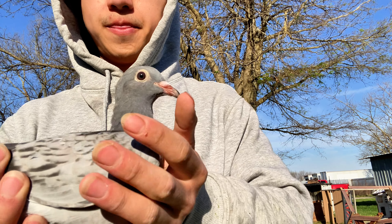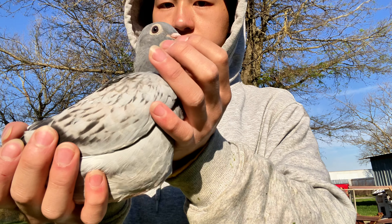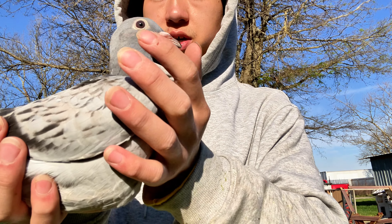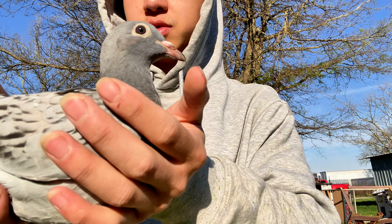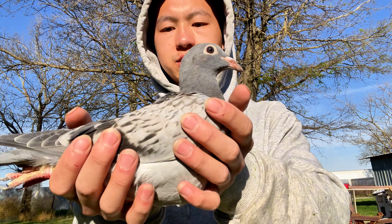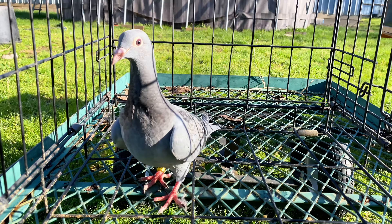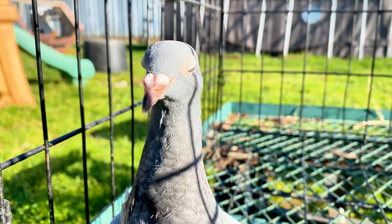Very soft feather, smaller belt. The nest mate I'm going to be sending to a one-off race, but this one is just as nice as the other one and will be going to Midwest Classic. Super nice bird right here.